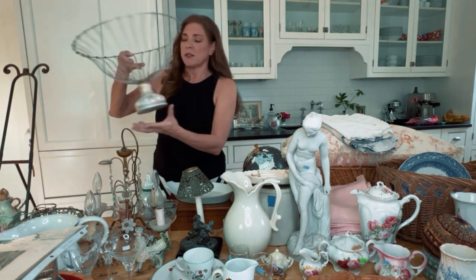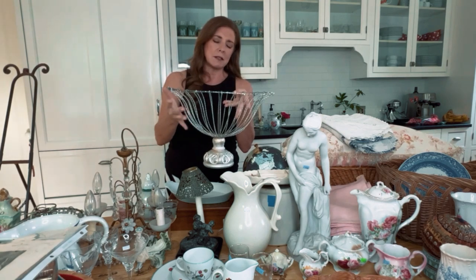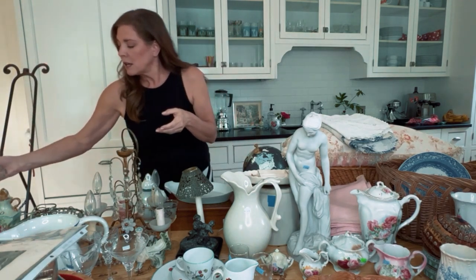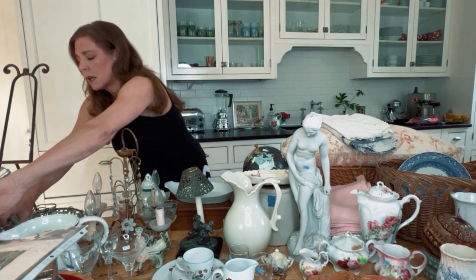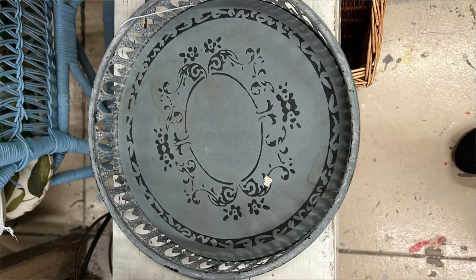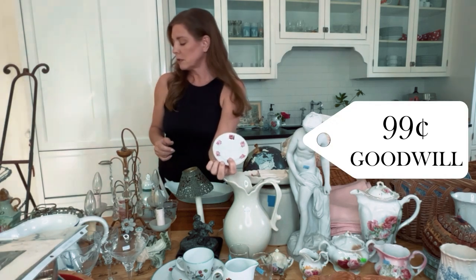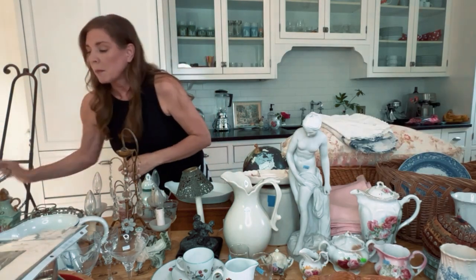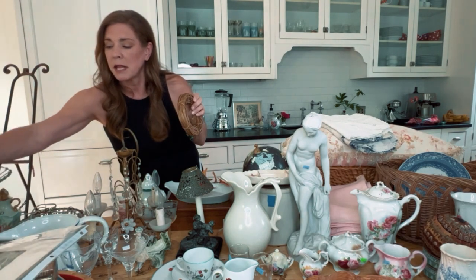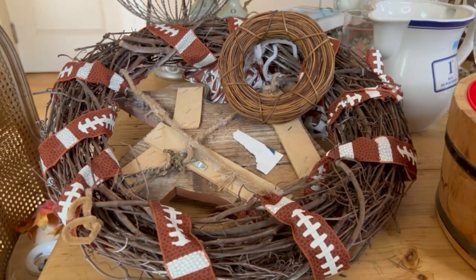I got this today at Goodwill for $3.99 — I'm going to paint it probably black to go out on my terrace. And I got another tray — I'm not sure if I'm going to paint it or leave it. I thought it would be cute to serve drinks in it or maybe put some florals on there. I also got a set of these for $0.99 with roses.